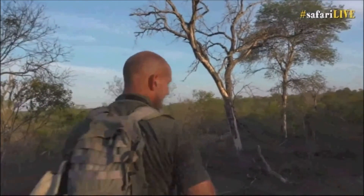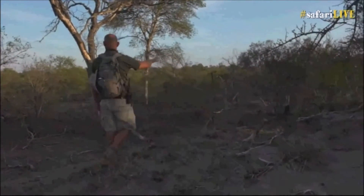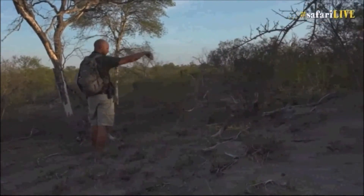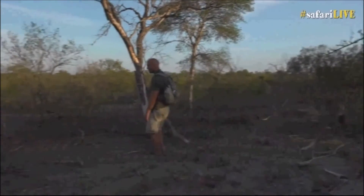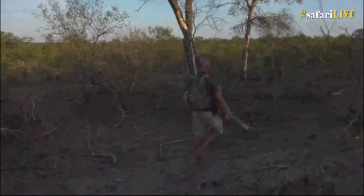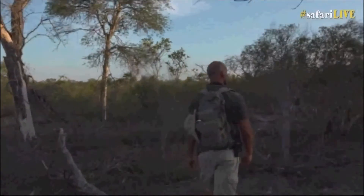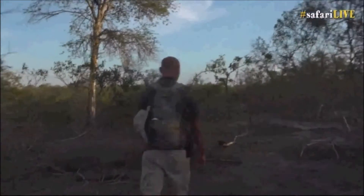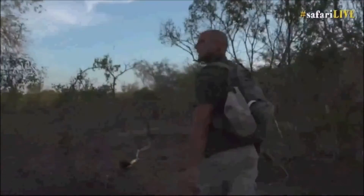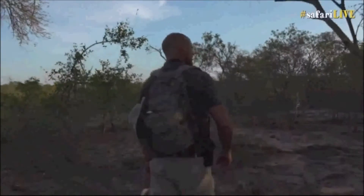Now we're busy circling this thicket and I think there's something in here — there must be. He keeps on chittering around here, and when we get there it flies off and comes back again. I'm wondering if we haven't got a beehive somewhere that I'm missing. It would be really awesome if we got to show you a beehive after following a honey guide. Anywhere here could be a cavity in a tree where honeybees could have their nest.